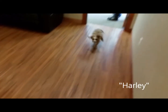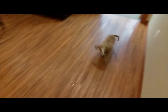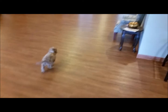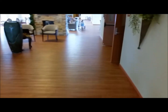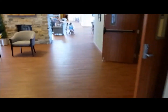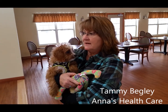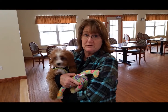Harley's looking for ya! This is Harley, our new little puppy. He's four months old. He's a Cavalier King Spaniel and half Poodle.